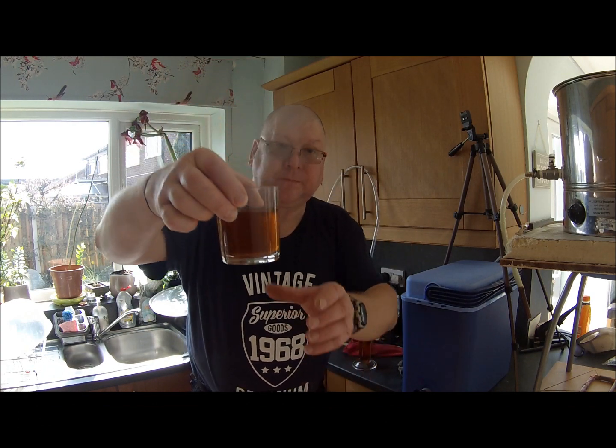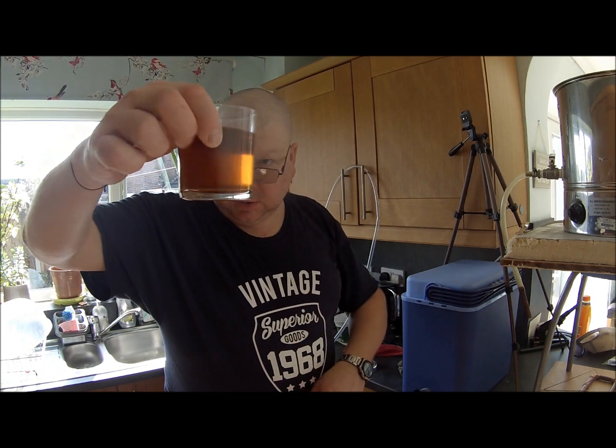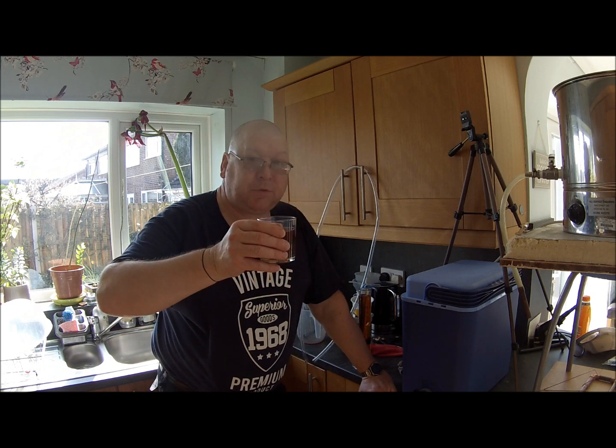It's been 12 days — I think, was it 13? — in the fermenter. The gravity is at 1010. Not sure what the temperature is; it'll be about 19.